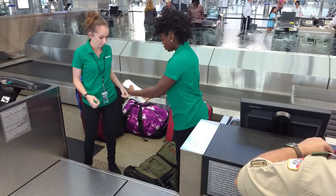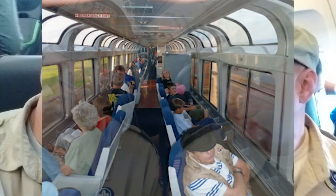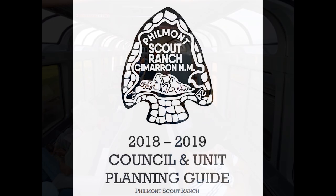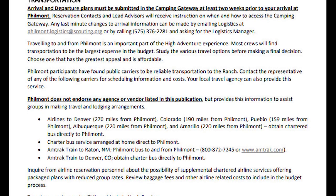However you choose to get to Philmont, make sure your arrival and departure plans are entered in the Philmont Camping Gateway at least two weeks prior to your arrival. Trains and planes won't get you all the way to the ranch. Philmont's Council and Unit Planning Guide has a list of common travel options.